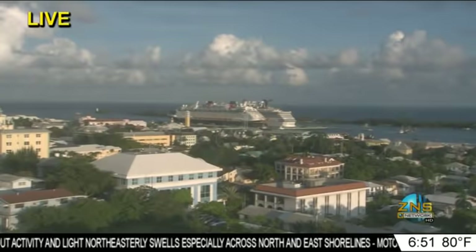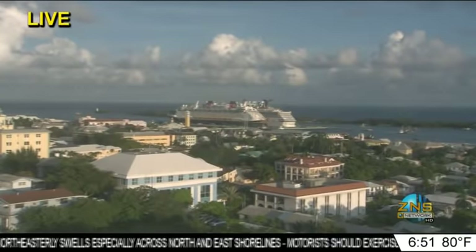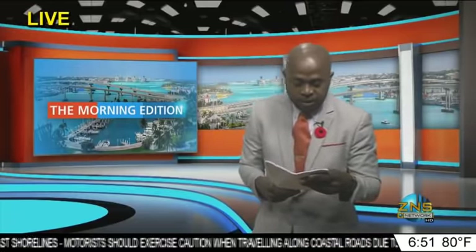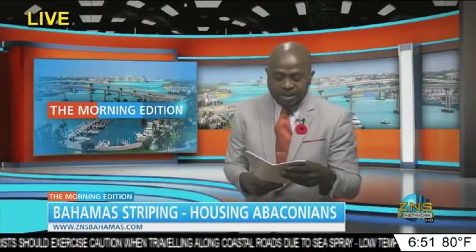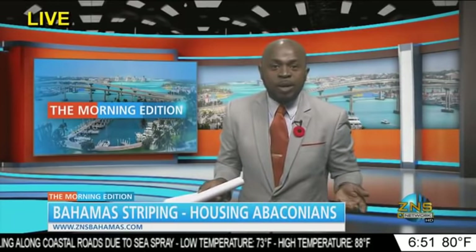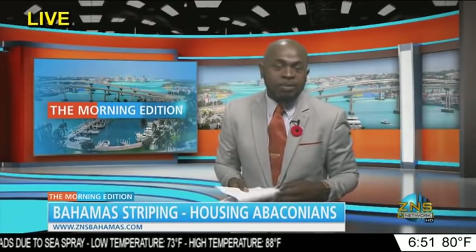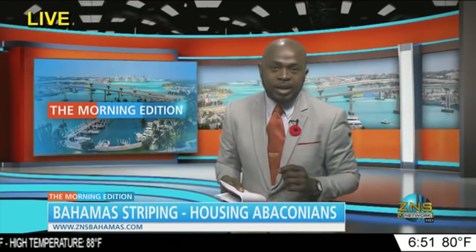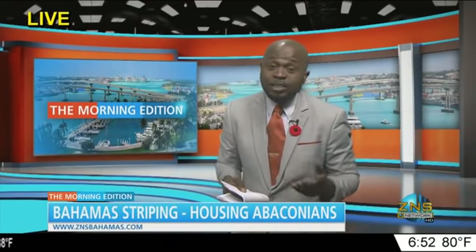A beautiful scene there for the cruise ships in downtown Nassau. Switching gears — a burning question for many Abaconians: when they return home, what are they coming back to? This morning we're telling you about one company going above and beyond to give their employees from Abaco a safe space to lay their heads. Antoinette Smith has more.